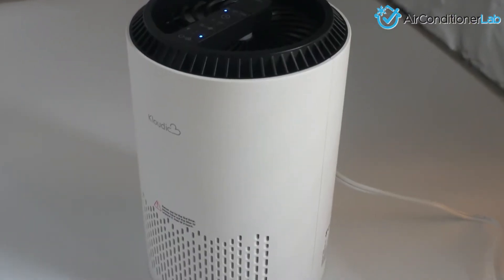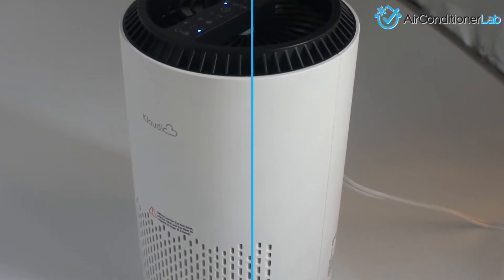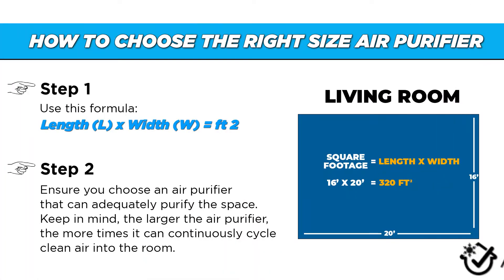Check out this quick reference guide for a tutorial. To calculate square footage, simply measure the length of the room in feet, then measure the width of the room, and multiply the length times the width to get the square footage. For example, if a room is 16 feet by 20 feet, the total square footage is 320 square feet. You must choose an air purifier that exceeds or matches the square footage of your space for it to work efficiently.